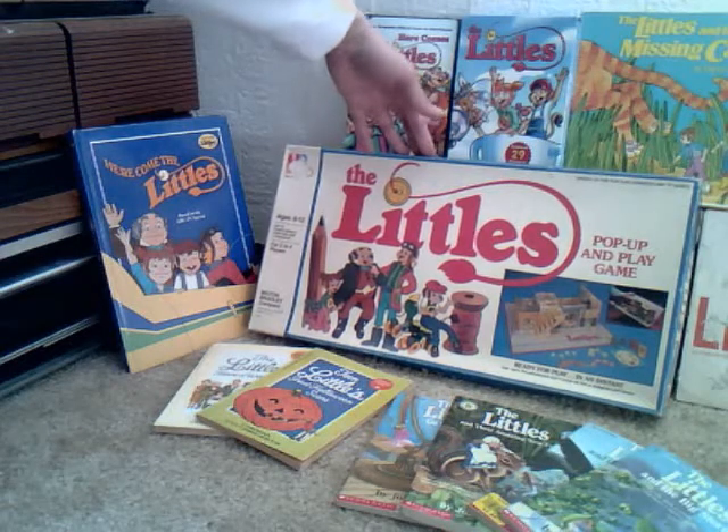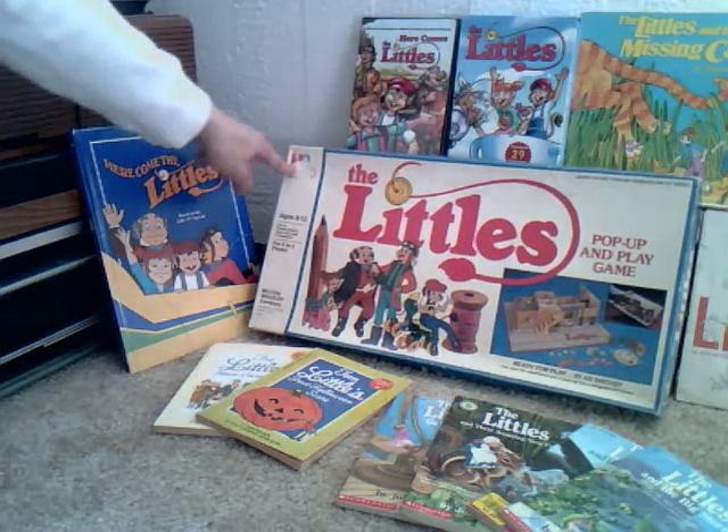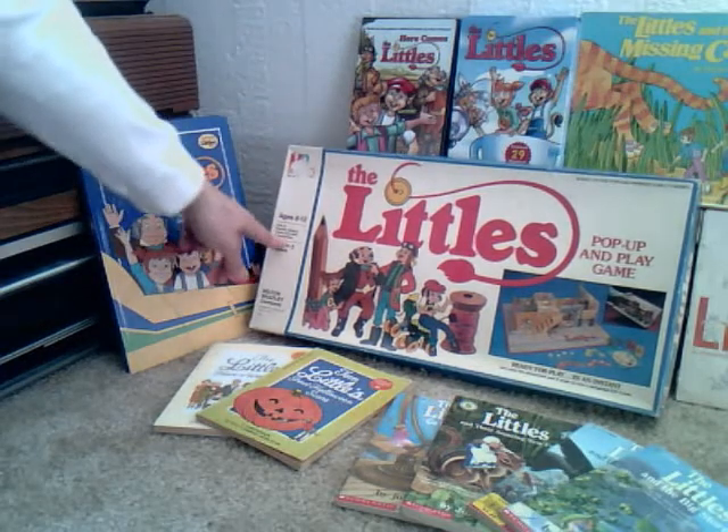Probably my best part of the collection is The Littles' Pop-Up and Play game. This came out in probably 1984 or 1985, made by Milton Bradley. Basically, the premise is to get to Cousin Dinky's room first with four inventions.